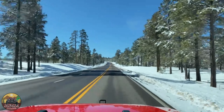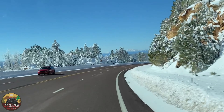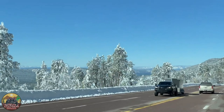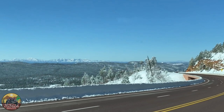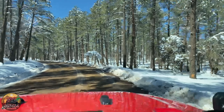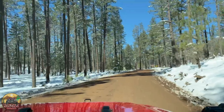This route, Arizona 260, was absolutely gorgeous with all the snow — look at this view! We were thinking we would see less snow as we moved away from the White Mountain area. Wow, this view was breathtaking. So as I mentioned earlier, we weren't expecting to have snow in this area, but I guess we weren't watching the weather channel.